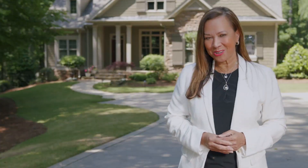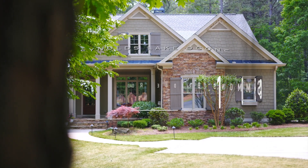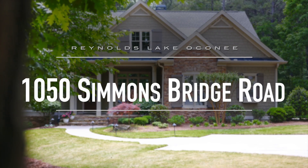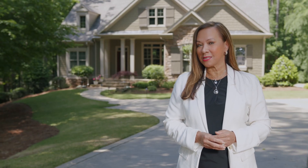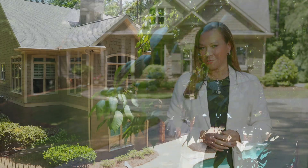This is Roselle Baker with Luxury Lake Oconee Real Estate Group, and welcome to 1050 Simmons Bridge Road here at Reynolds Lake Oconee. If you've never been to this section of Reynolds Lake Oconee, it's because it is one of the best kept secrets.